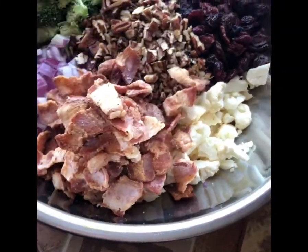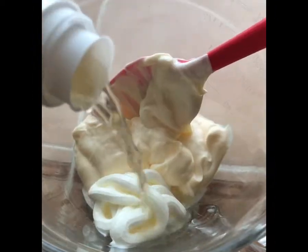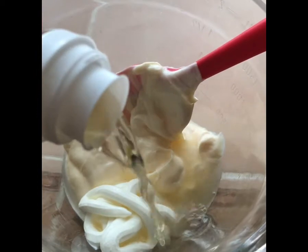You combine three cups of broccoli, three cups of cauliflower, cut into bite-sized pieces. Then you add one cup of shredded cheddar cheese and two-thirds cup of dried berries.